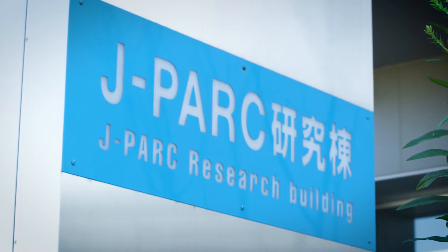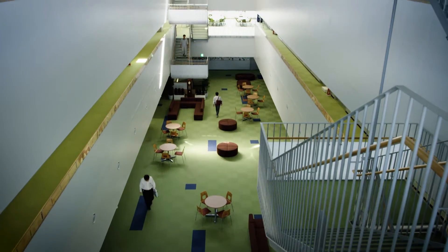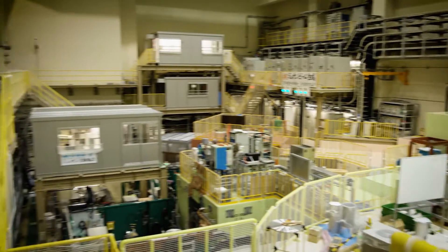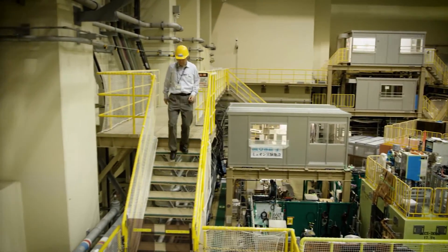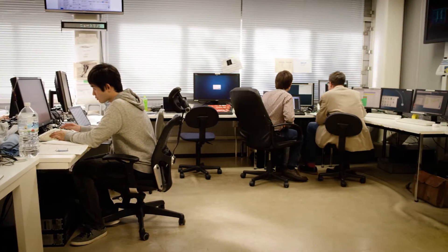J-PARC stands for Japan Proton Accelerator Research Complex. It is located about 130 kilometers north of Tokyo. J-PARC is funded from MEXT, the Ministry of Education, Culture, Sports, Science, and Technology. It is a unique multipurpose research facility engaged in basic science and industrial applications, based on world-class high-intensity proton accelerators.